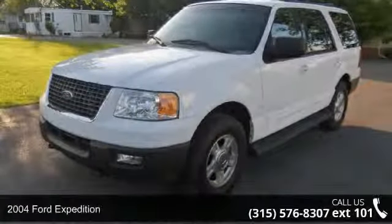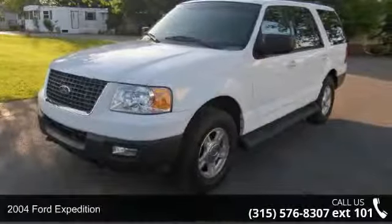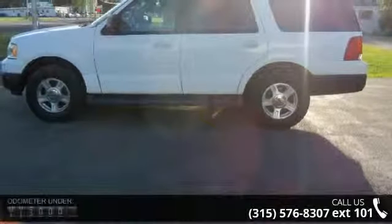Step into the 2004 Ford Expedition. If you are looking for an automobile with great features, look no further.